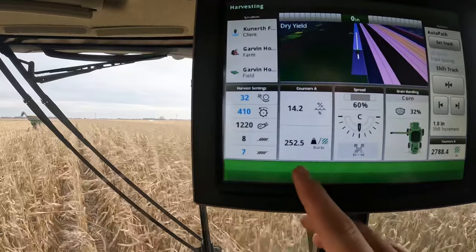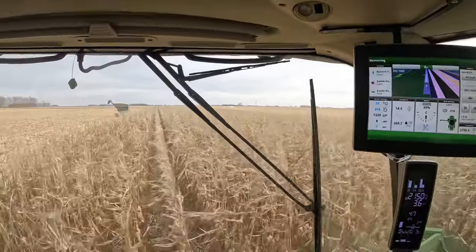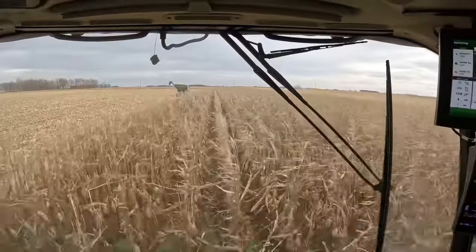Right now I'm combining DKC 9621, a VT4 Pro corn — a new trait coming out next year. I'm impressed; the yield monitor just struggles to drop below 250. New hybrid, great results — definitely one I'm going to circle on my sheet to check into for next growing season.